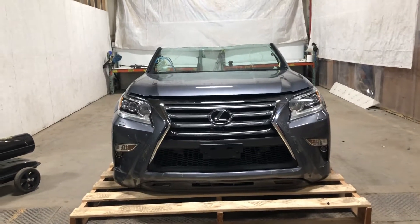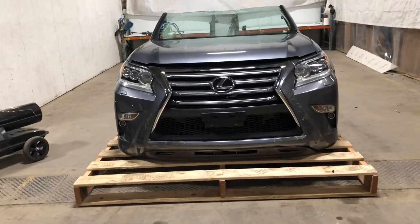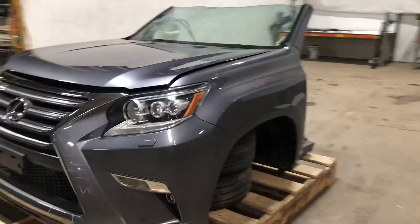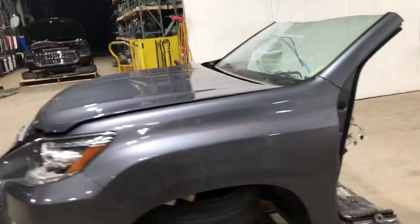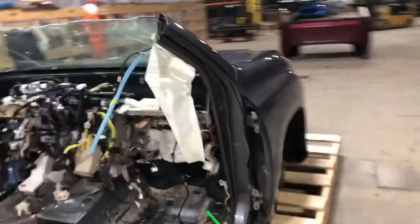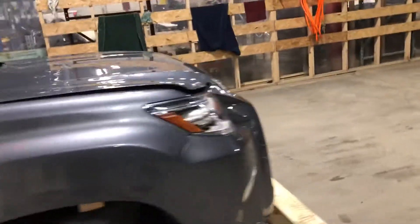Stock number 20143, a 2017 Lexus GX 460 front end assembly inspection video. This is our typical cowl cut through the roof or through the windshield pillar to the floor. Pretty clean front clip all in all.